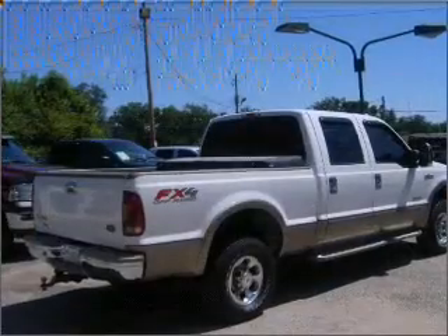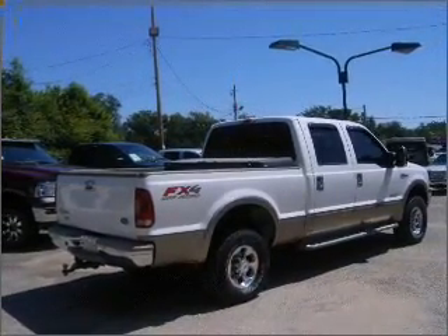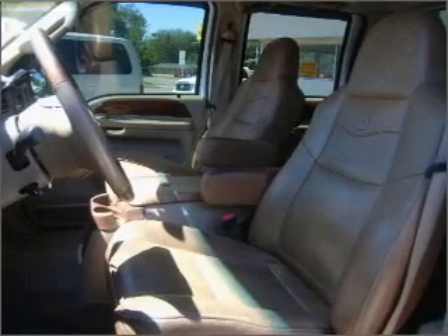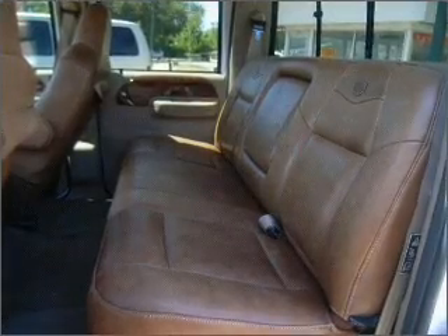Feel the breeze with the sunroof. Fumble your keys no more with the convenience of keyless entry. This vehicle's leather seats add a stylish touch. Set it and forget it with the fuel-efficient cruise control.